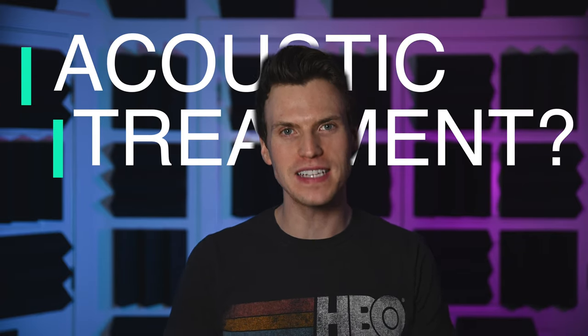Acoustically treating a room is the best way to increase the quality of your audio recordings and give you significantly more professional results. Today I will be explaining what acoustic treatment is and why it's important.